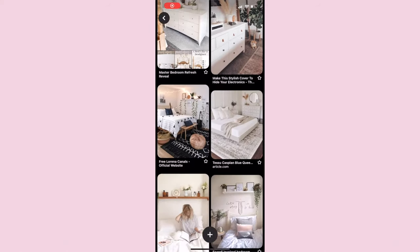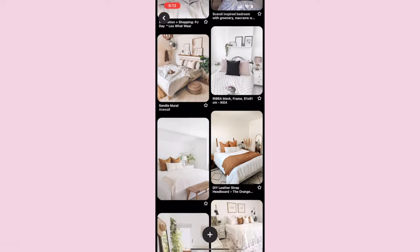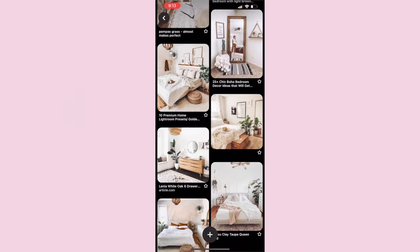That's way cuter. So I'm keeping the decor style and color theme on the neutral side, but I still want it cute, trendy, and warm and inviting at the same time.